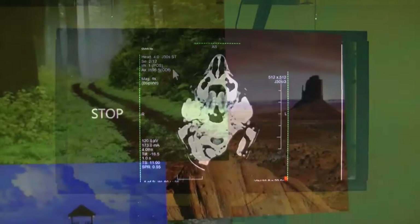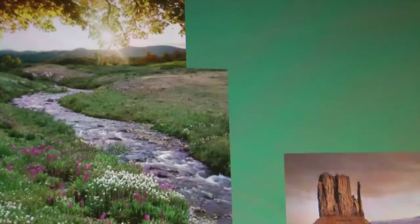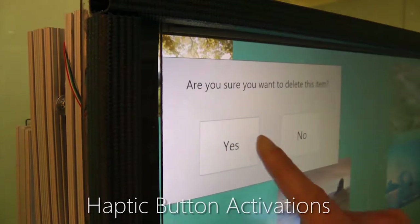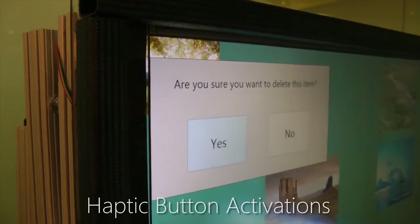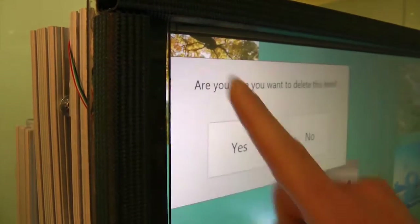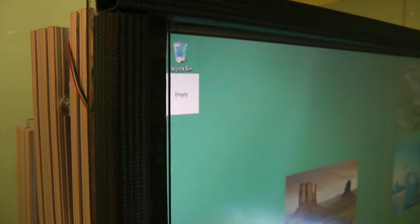Finally, we demonstrate how haptic feedback can enhance even the simplest touchscreen interactions. For example, to reduce deletion error, we prototype custom buttons that activate based on screen movement with different resistances. This solution can make it very difficult to trigger important buttons by accident.